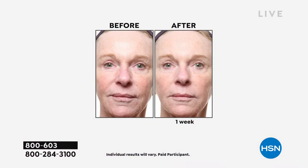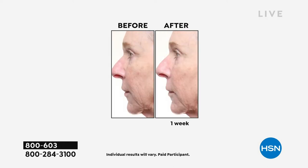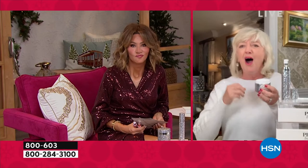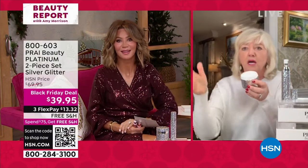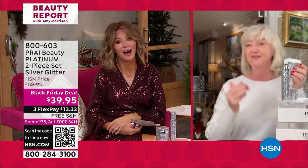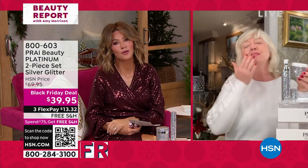Look at how her entire face has changed — it's all lifted and brightened. Look at the jowl just below her mouth, and look at this before-and-after from the side — a woman in her 70s, in just one week. You don't need to spend four or five hundred dollars. That's why I'm proud of this price. You don't need to fly and buy a couple and scroll them away.